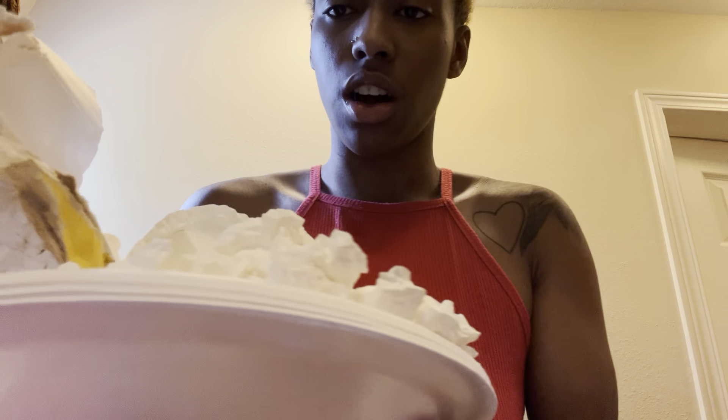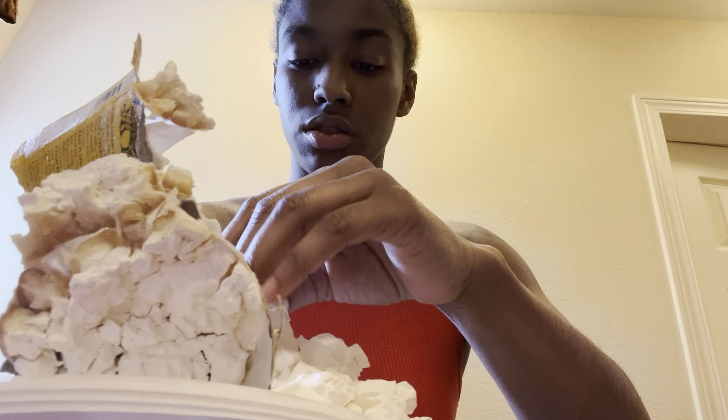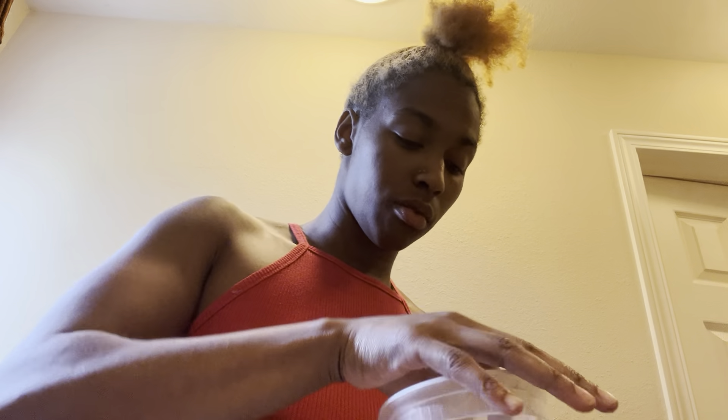That is pressed and I'm about to eat one of the regular bricks. This is pressed chunks. I can't really do a big piece, y'all, but I'll try.